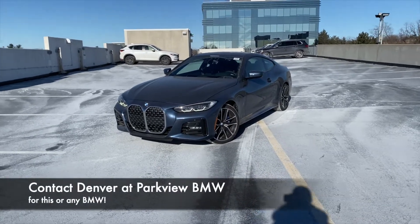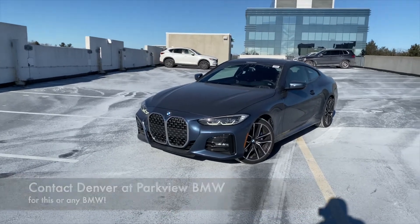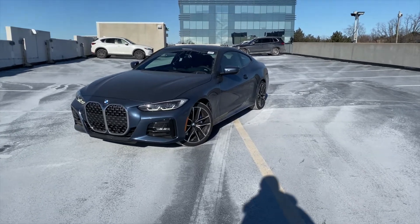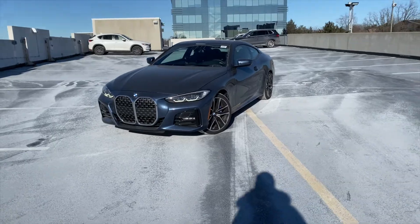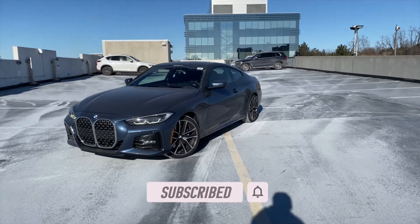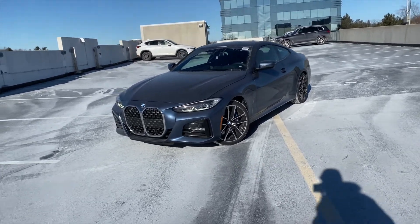Welcome back to the channel. It's been a few months since I've posted, and with the current world situation it's been getting harder to get into dealerships to review cars. But Denver, a client advisor here at Parkview BMW in Toronto, has kindly let me come in today to review a couple of cars in the lineup.